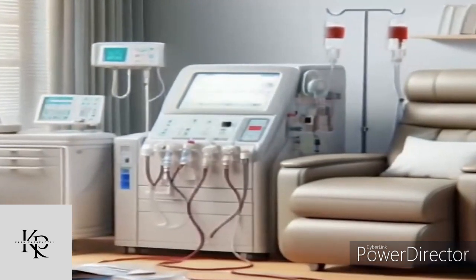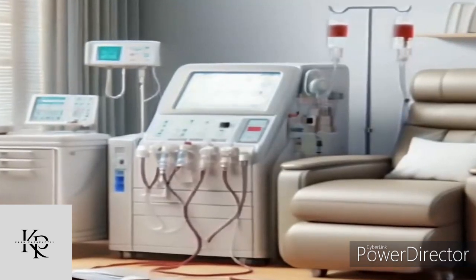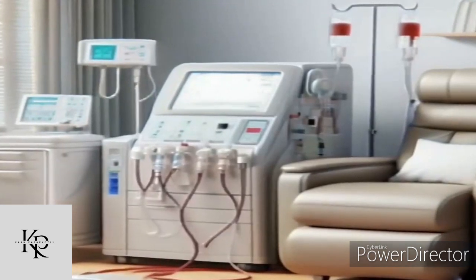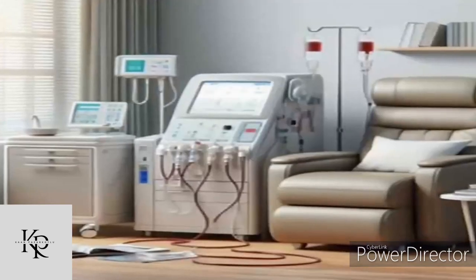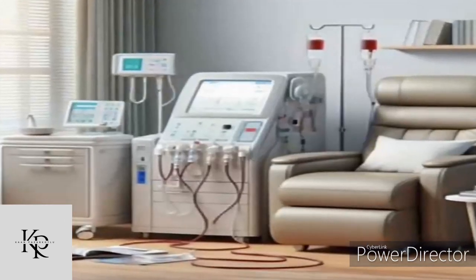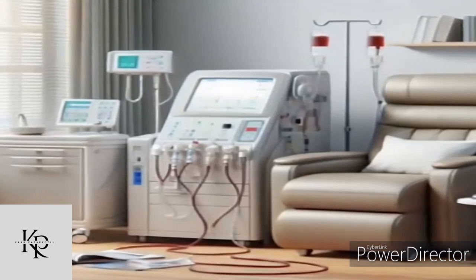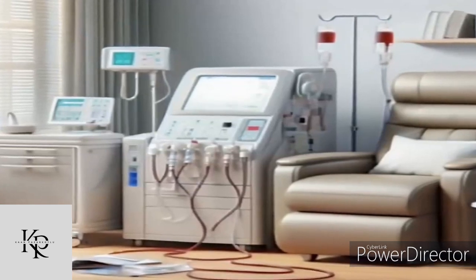The cleaned blood is then returned to the patient's body, while the used dialysate is discarded. Monitoring and safety: the machine monitors the entire process, checking for proper blood flow rate, blood pressure, and dialysate temperature. Alarms and safety checks are in place to alert in case of any issues. This process helps mimic the natural function of kidneys, removing waste products and excess fluid from the blood and maintaining a balance of electrolytes.